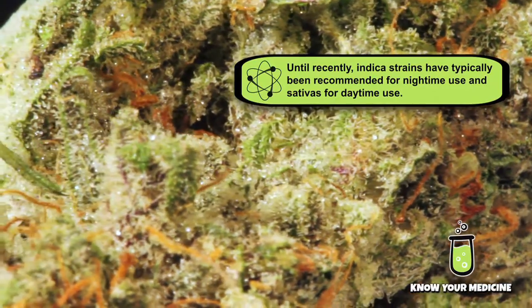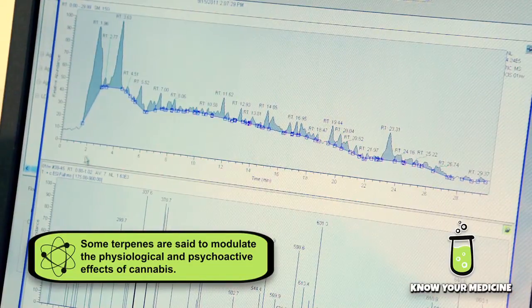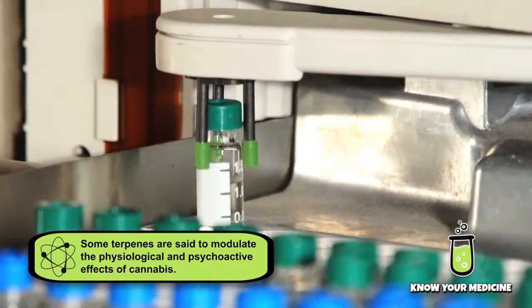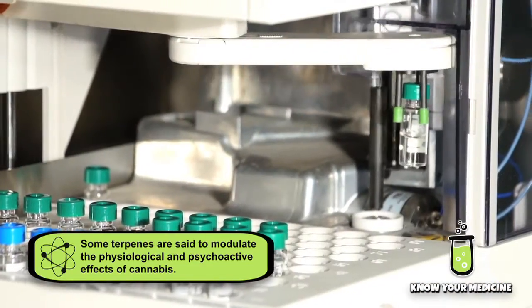People go, wait a second, that won't work — until they try it, and then it works. I think in some cases we're going to learn that it's the cannabinoids modulating the terpenoids. Cannabinoids seem to do this weird thing where they increase the ability of the brain to uptake these terpene molecules. And these terpene molecules, pharmacologically, are really, really strong.